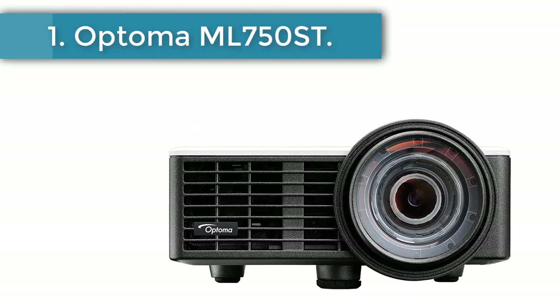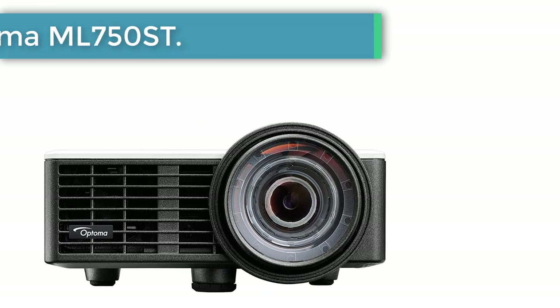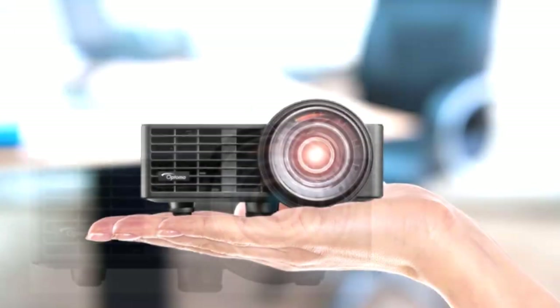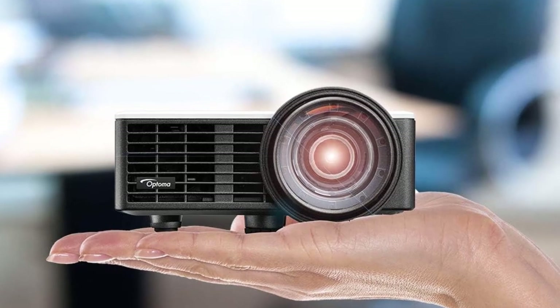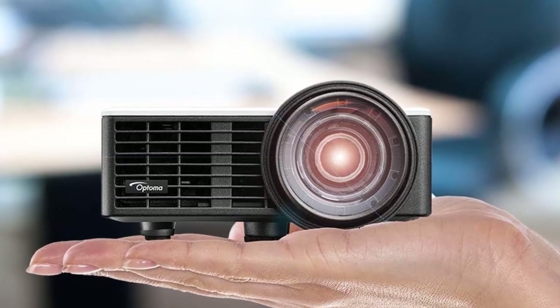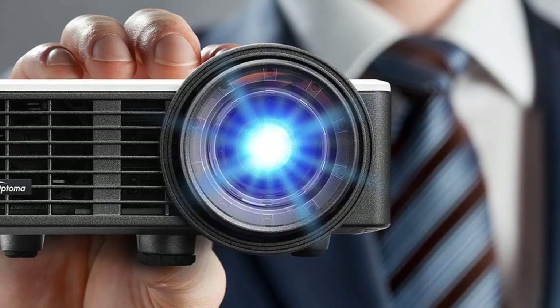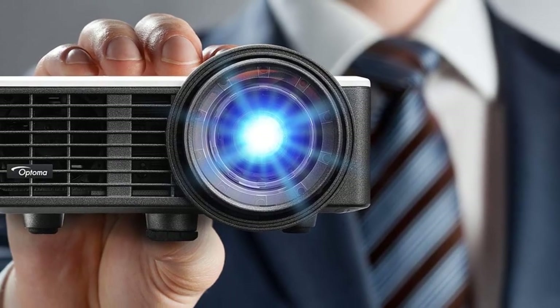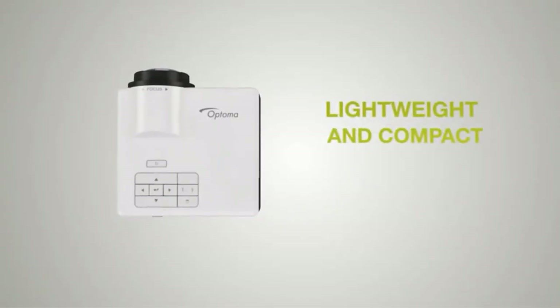Number 1: Optoma ML750ST. When you're talking about mini projectors, there's mini and then there's the Optoma ML750ST. Photos of the projector don't really show just how very small this projector is — it fits in the palm of your hand. It's also a short throw projector, which means you can have the projector close to the screen and still have a full-sized picture.